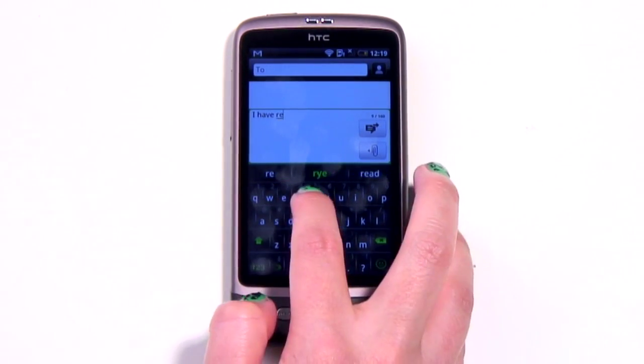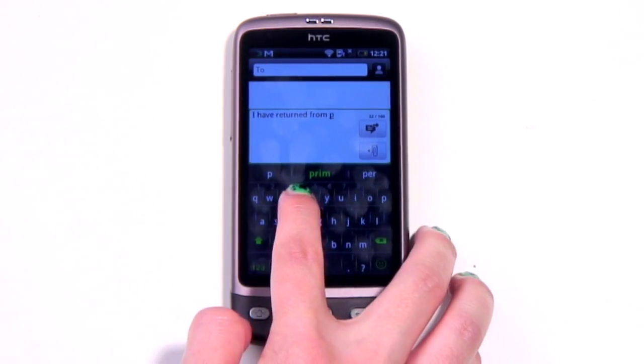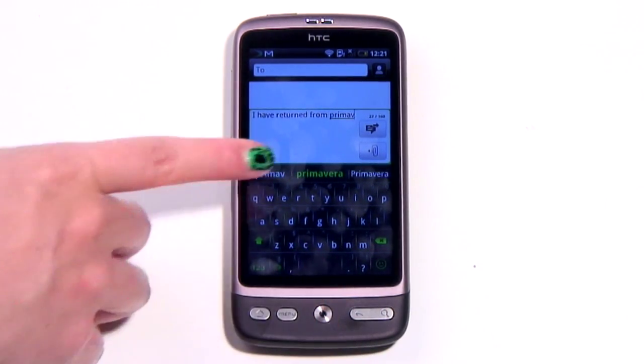And strike me down if it doesn't work amazingly well. The best test is to start a word not used by people regularly, such as Primavera, and lo, within two letters, it's guessed it thanks to me writing it an awful lot in Gmail and Twitter.